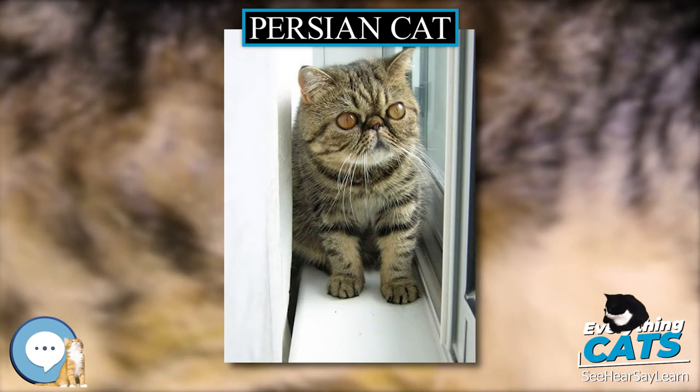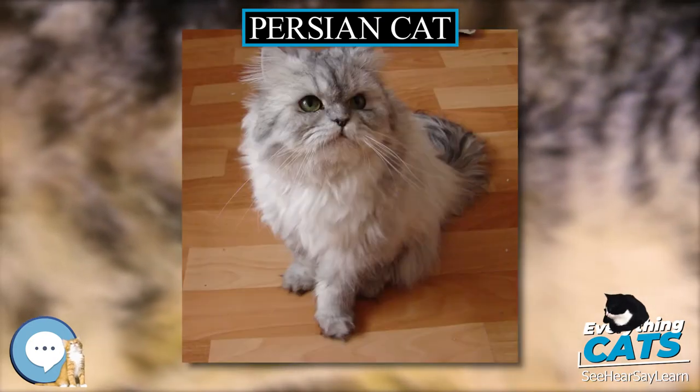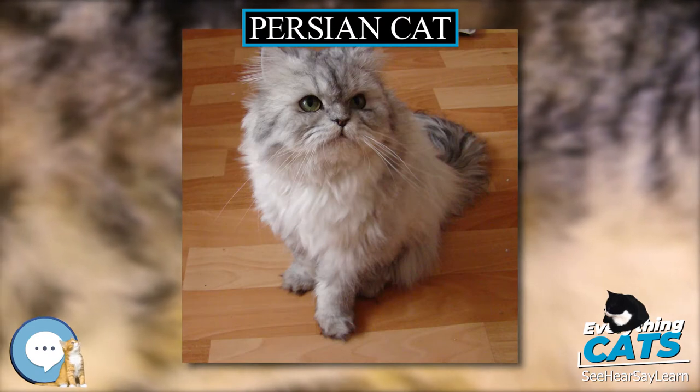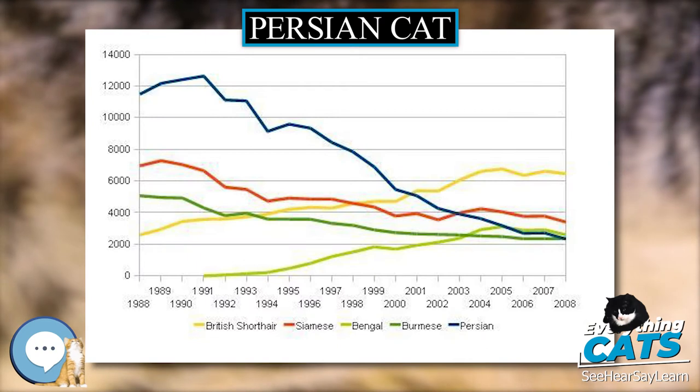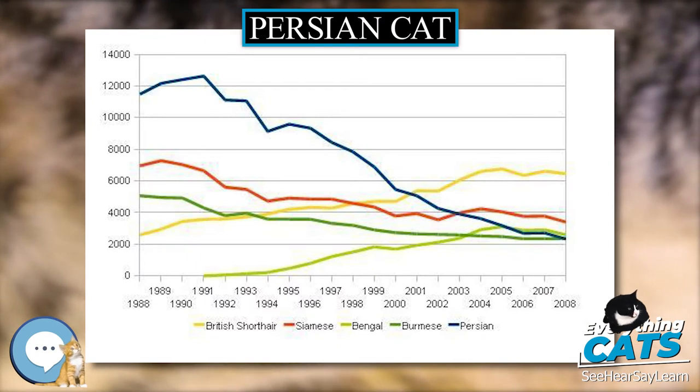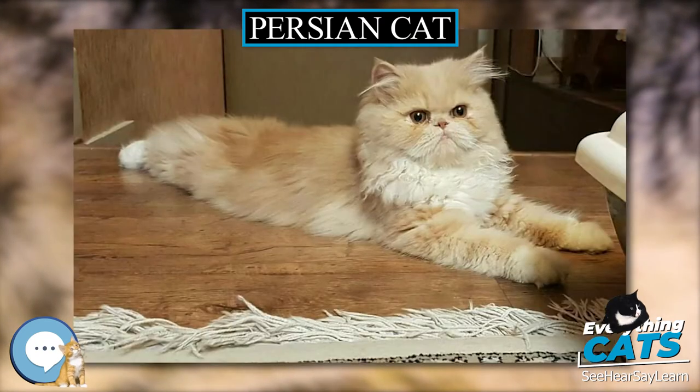The selective breeding carried out by breeders has allowed the development of a wide variety of coat colors, but has also led to the creation of increasingly flat-faced Persians. Favored by fanciers, this head structure can bring with it a number of health problems.